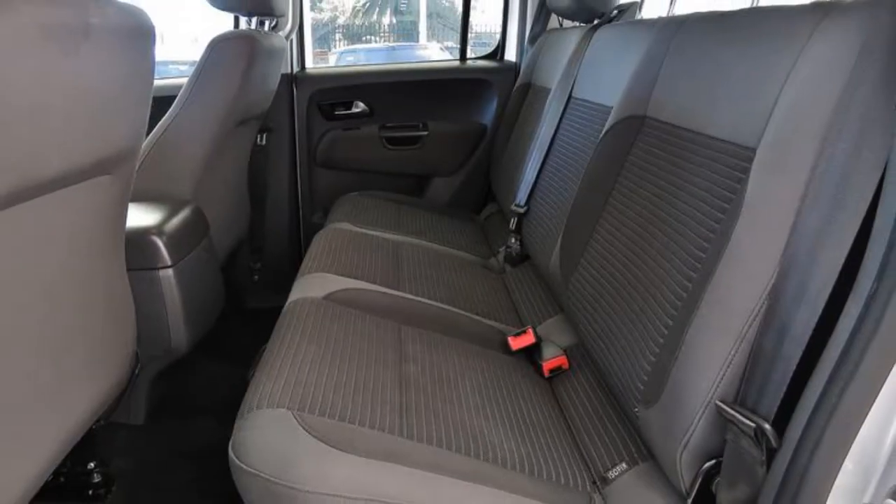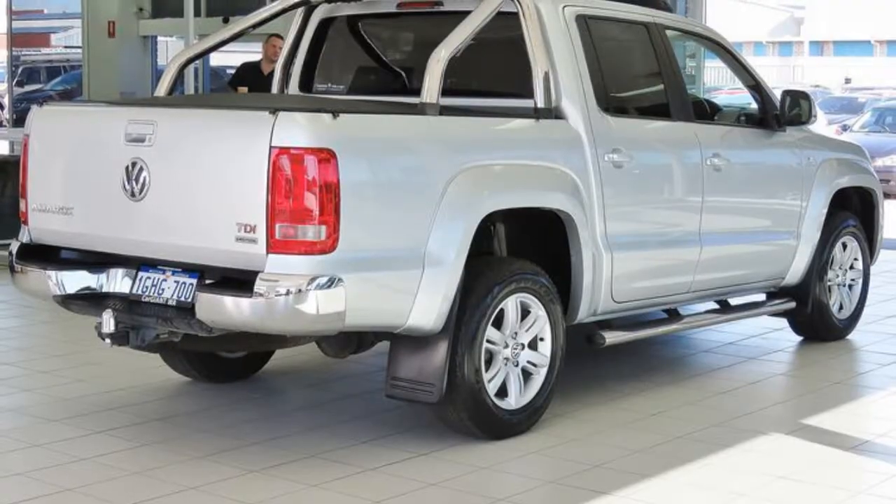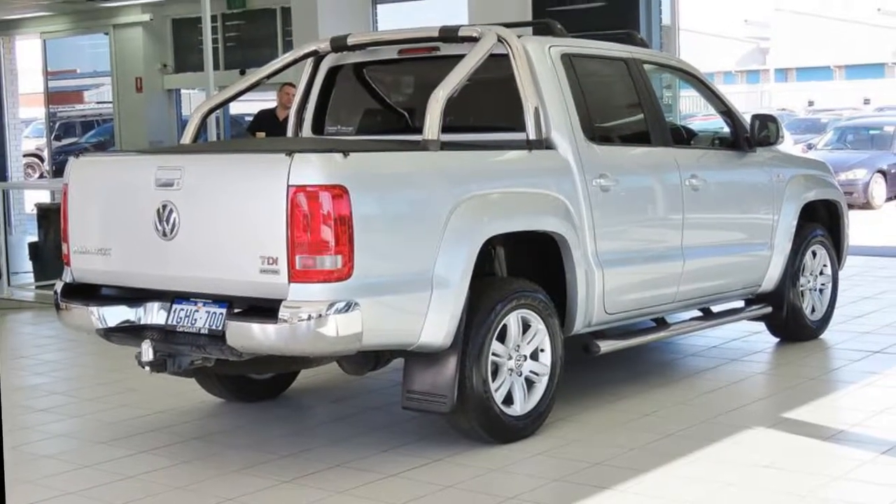This could be yours today. Our website offers more information on all of our vehicles. Contact us today.